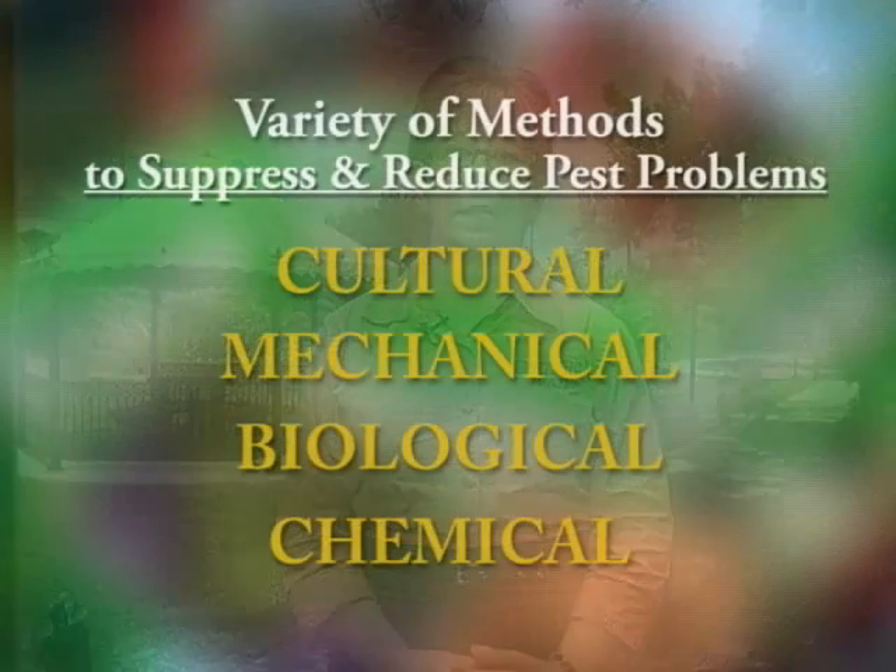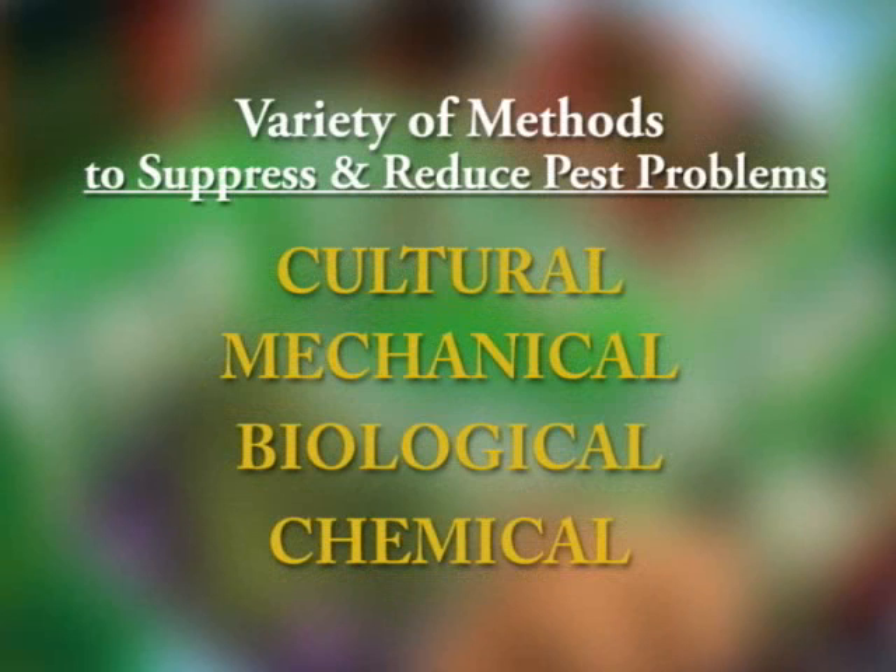A gardener has many options for reducing pest problems. Pesticides can be harmful to people, pets, beneficial insects, and the natural environment, and should be used only after all other pest management steps have been taken. Integrated pest management uses a variety of methods to suppress and reduce pest problems. These include cultural, mechanical, biological, and chemical pest controls.